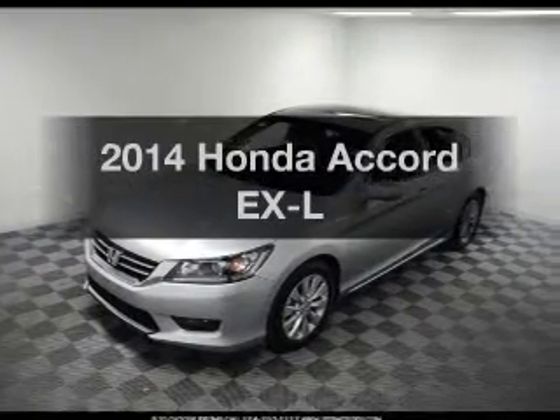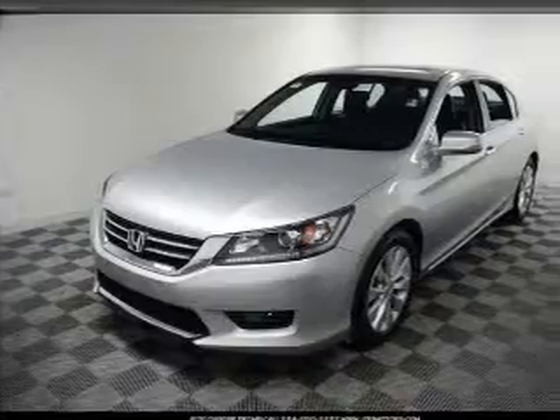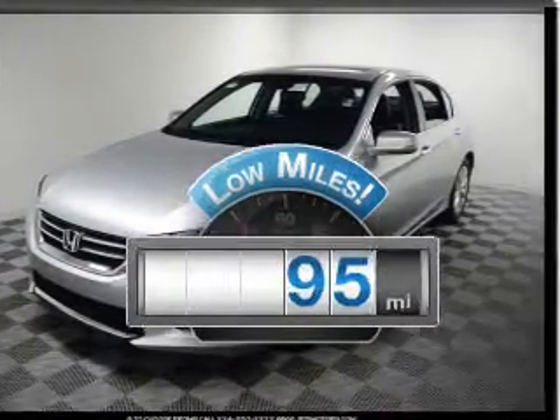The 2014 Honda Accord — everything you need under one roof with this great vehicle. Why worry about high mileage? Choosing a ride with lower mileage is the right choice for your busy life.